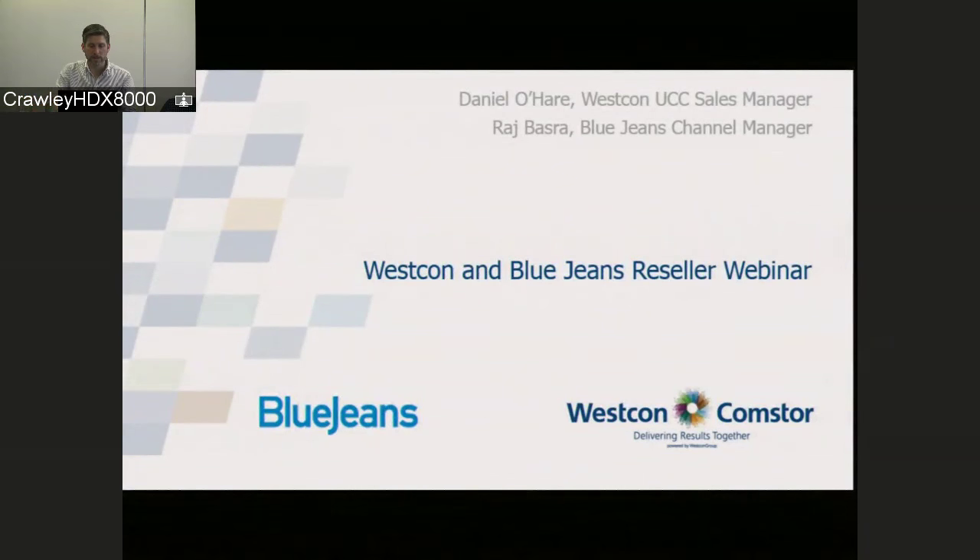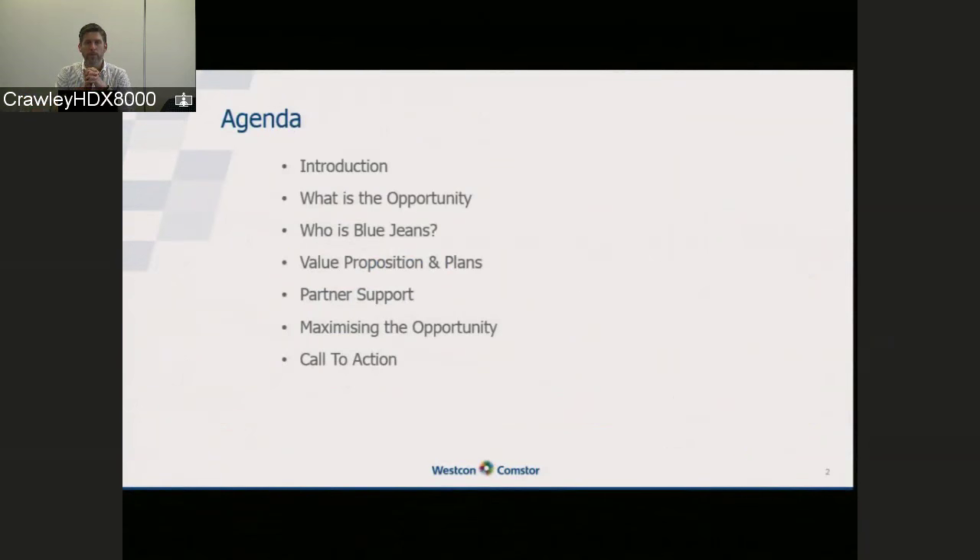Thank you for joining us this afternoon. We've launched this webinar as a way of introducing to you our new vendor, BlueJeans Network. I'm Daniel O'Hare, Sales Manager at West Point UCC, responsible for video and collaboration solutions. Joining me today is Raj Basra, Channel Manager at BlueJeans.